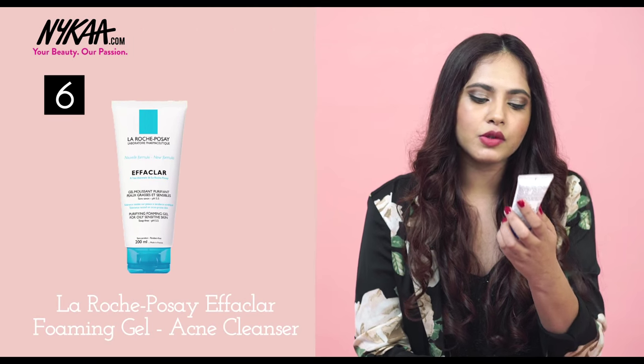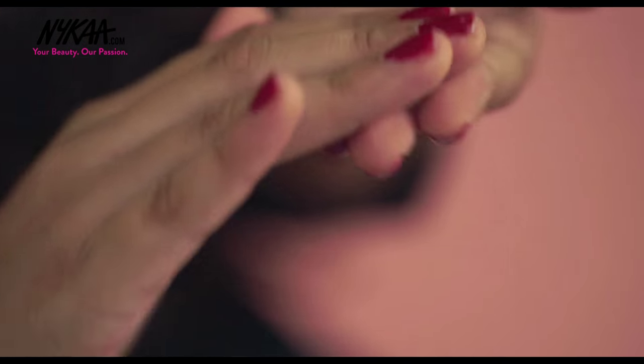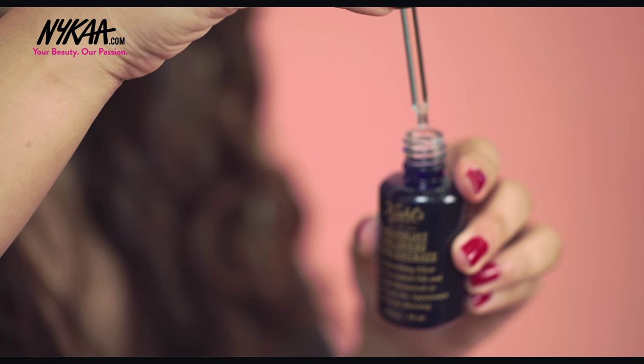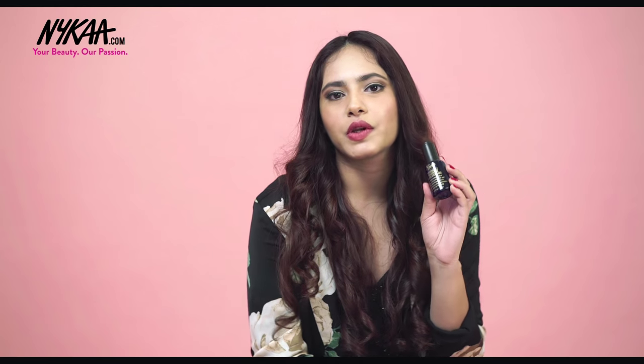For a double cleanse, follow up with a good cleanser — this one by La Roche-Posay is the purifying foam gel for oily skin, which is perfect for me. Make sure you cleanse your skin before you go to sleep. The next product is definitely an investment but if you want to wake up with good skin every morning, the Kiehl's Midnight Recovery Concentrate is really good. It works with every type of skin and you'll wake up with soft, supple skin the next morning.